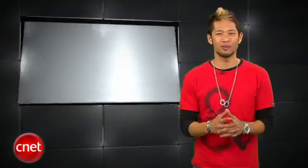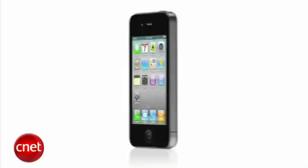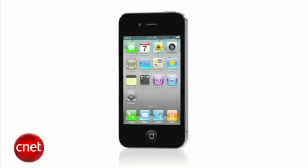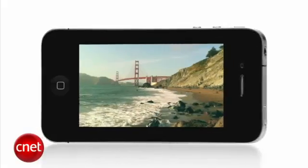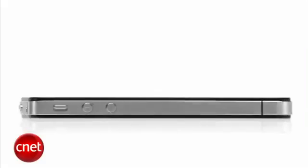Alright, on to the quick hits. Boy Genius Report says iOS 4.3.2 will be out in a couple of weeks to address battery and performance issues and possibly bring the Verizon iPhone 4 up to speed, since it's still stuck on 4.2.